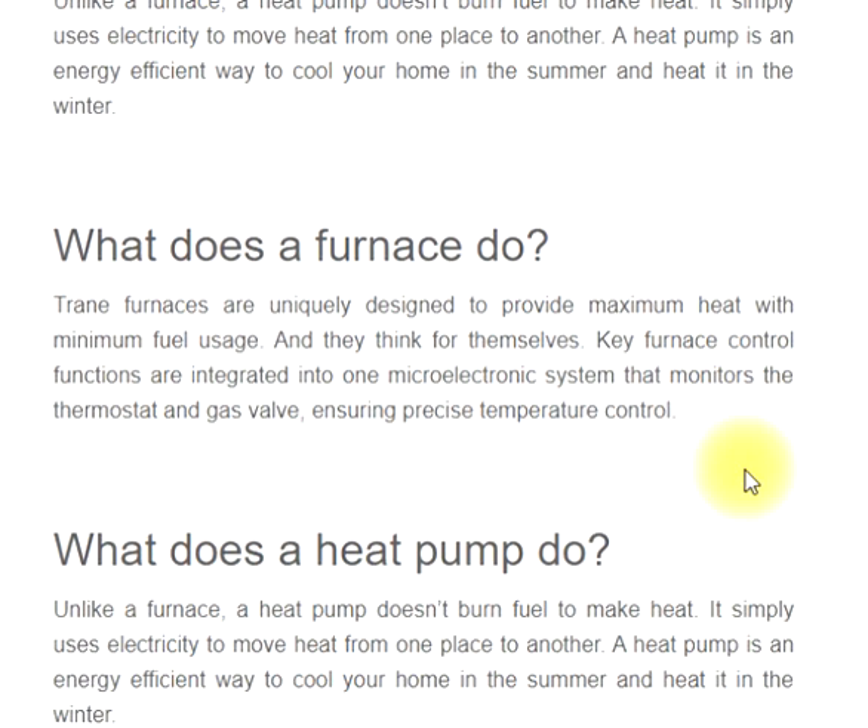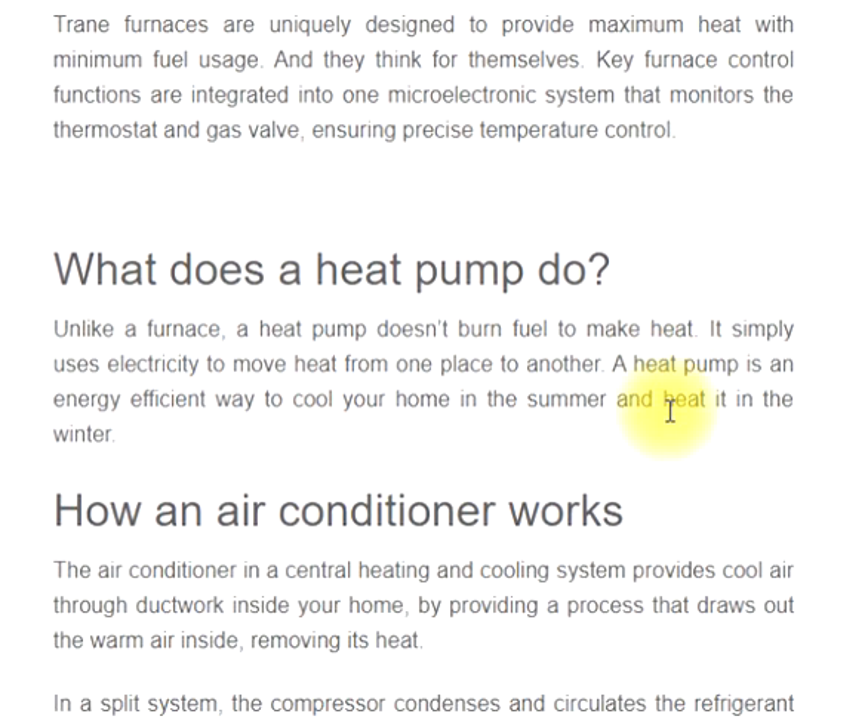What does a furnace do? Trane furnaces are uniquely designed to provide maximum heat with minimum fuel usage, and they think for themselves. Key furnace control functions are integrated into one micro-electronic system that monitors the thermostat and gas valve, ensuring precise temperature control.